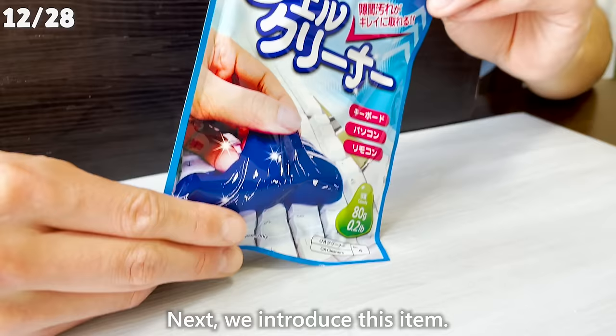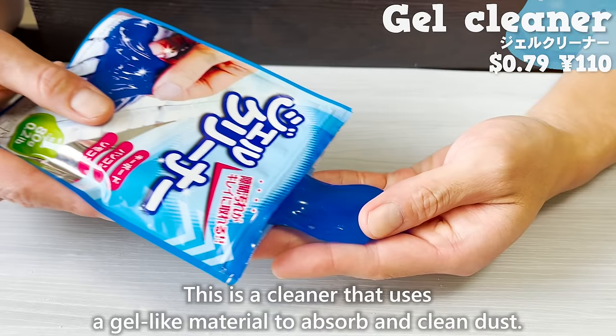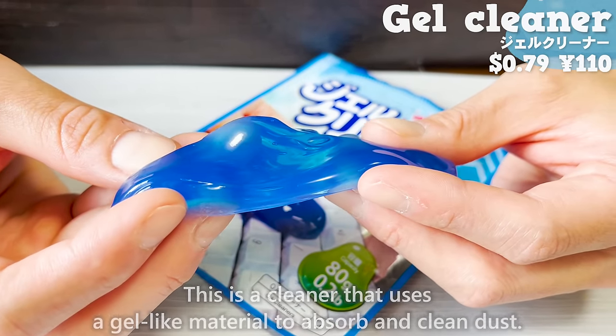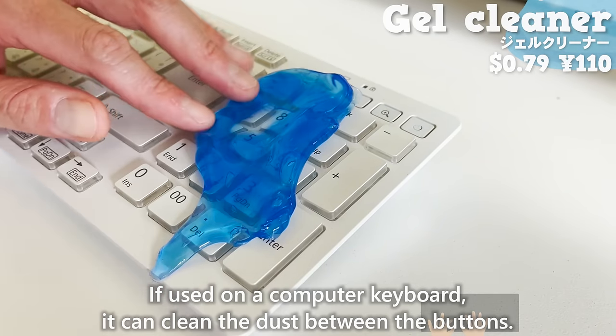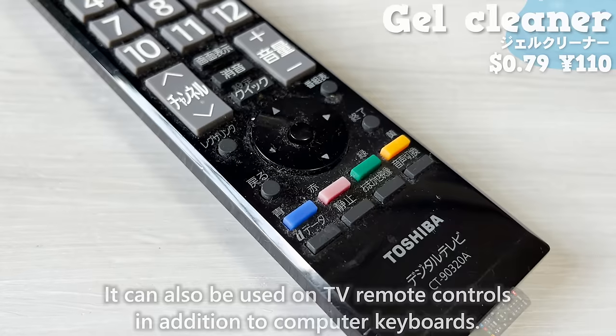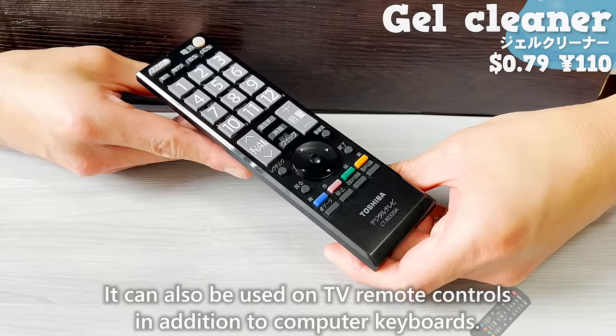Next, we introduce a cleaner that uses gel-like material to absorb and clean dust. If used on a computer keyboard, it can clean the dust between the buttons. It can also be used on TV remote controls in addition to computer keyboards.